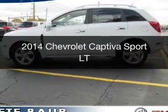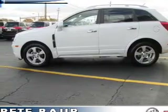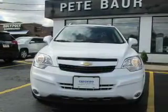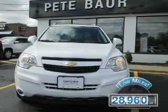This is a certified pre-owned 2014 Chevrolet Captiva Sport. It's powered by front-wheel drive engine and an automatic transmission. With fewer than 30,000 miles, this vehicle has a long road ahead.